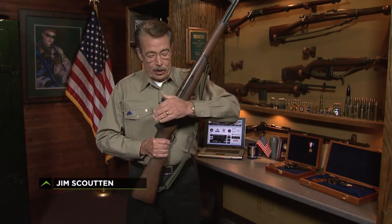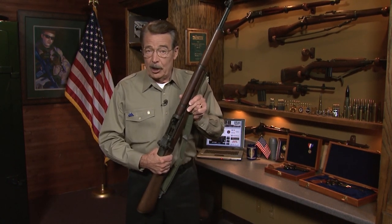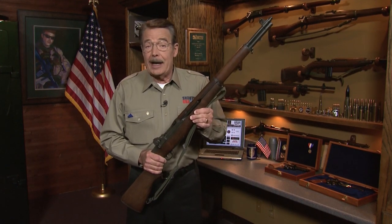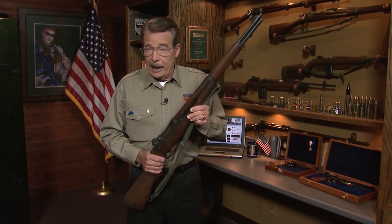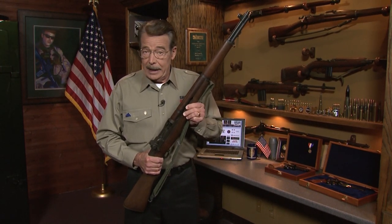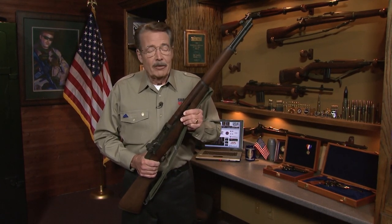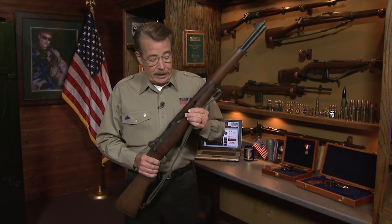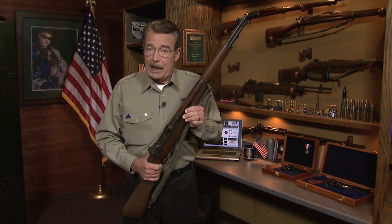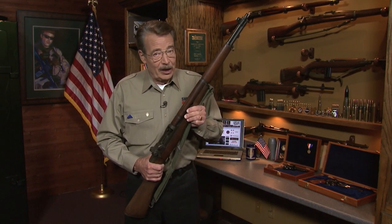The legendary M1 Garand. When it served as the U.S. standard issue rifle in World War II, its impact on the battlefield was undeniable, and the effectiveness of the Garand was not lost on the German military, armed with bolt-action Mausers that dated back to the First World War. For Nazi Germany, the pressure was on to develop a semi-automatic battle rifle that could match the repeating firepower of the M1. The result is now one of history's guns.